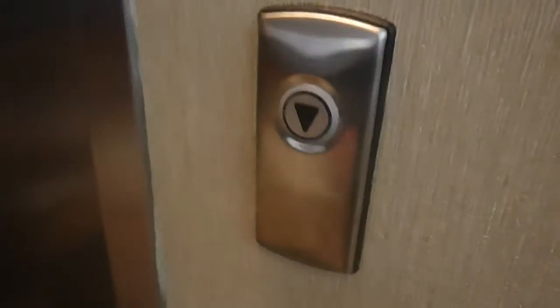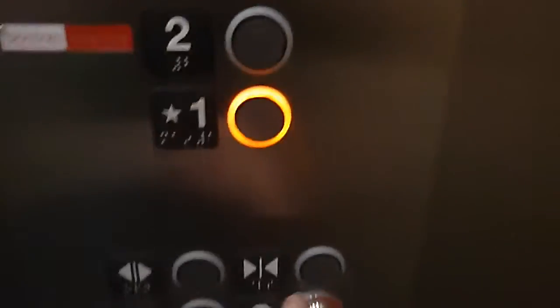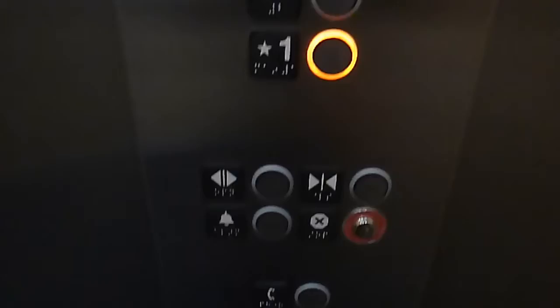This is the elevator at the Boston Interiors in Burlington, Massachusetts. It's a Kone eco-disc. It has an eco-disc motor.